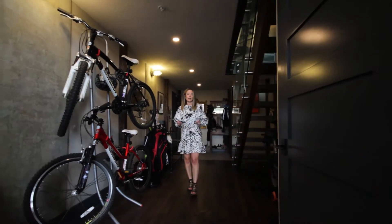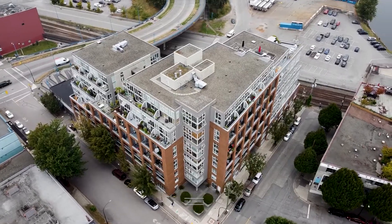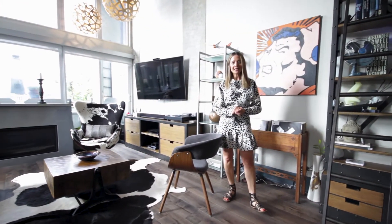Here we are at a very unique loft building called The Edge, located in Rail Town. We have a two-bedroom, two-bathroom, two-level loft listed for under 1.4 million — 1,500 square feet with floor-to-ceiling windows, listed by Glenn Feldstein and Brittany White.